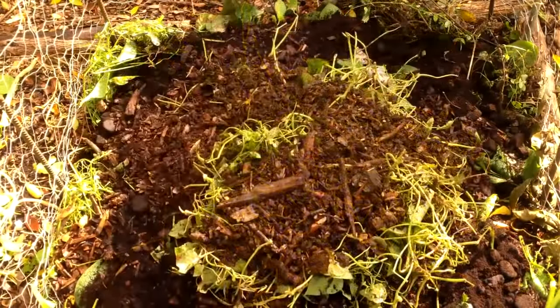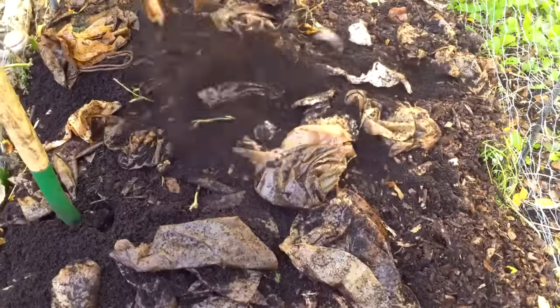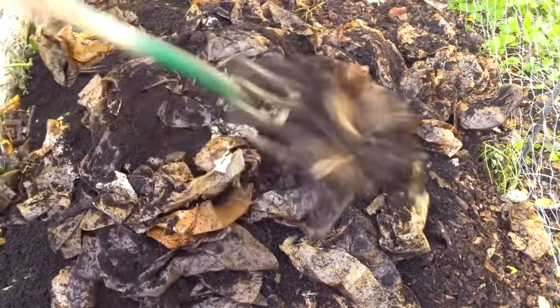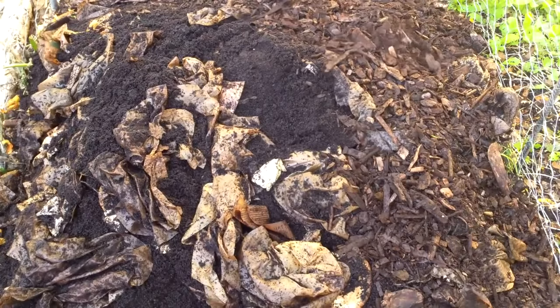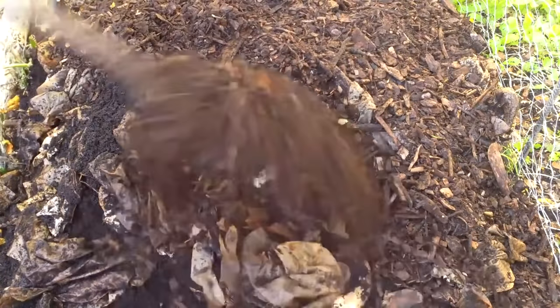Some of our favorite free and local compost ingredients are kitchen scraps, autumn leaves, grass clippings, yard waste, comfrey, aged wood chips, horse manure, straw, and spent brewery grains. We're not only able to make all of our own compost with these materials, but we also keep these valuable resources out of landfills.